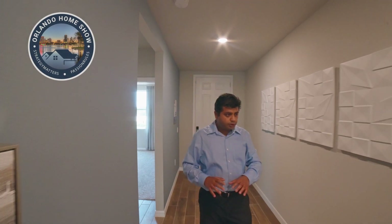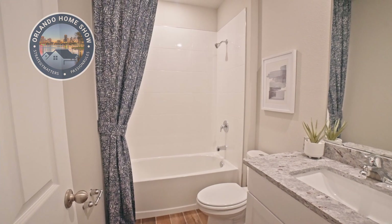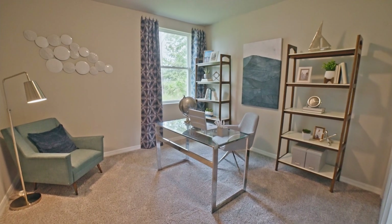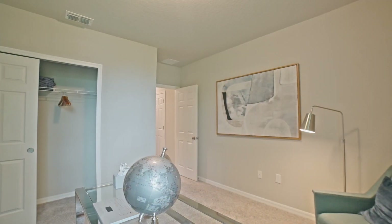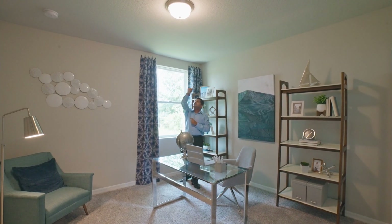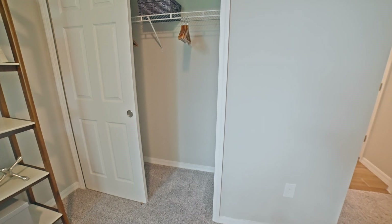As we go down, you have this area right over here with another bedroom and a bathroom. So you have this bathroom — again, single vanity, single sink, shower-tub combination. And then you have a bedroom right across, which is right over here. Look at the size. If you work from home, this could be great. If the builder allows, I would definitely get extra lights in here — not that expensive, but something I would recommend. And then you have the skinny closet right over there.